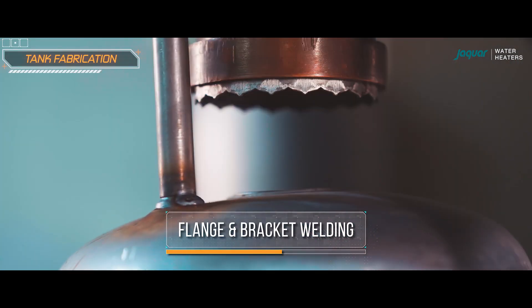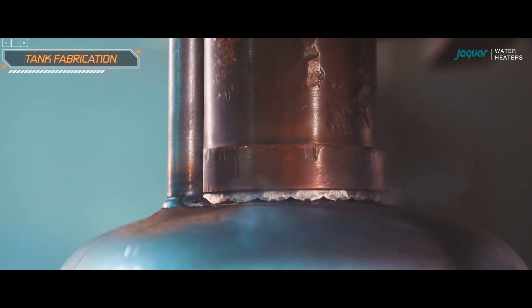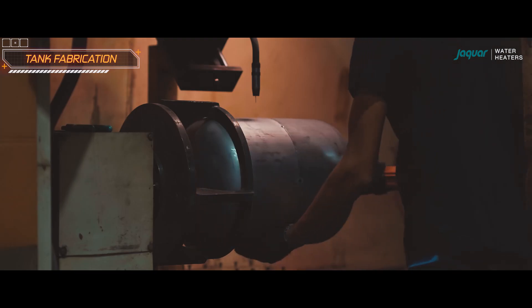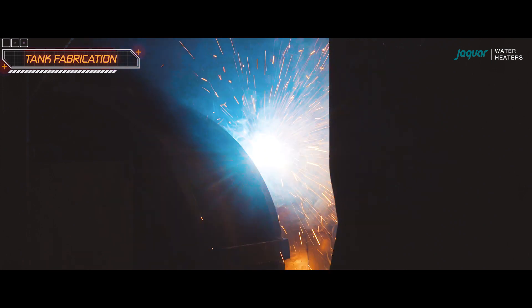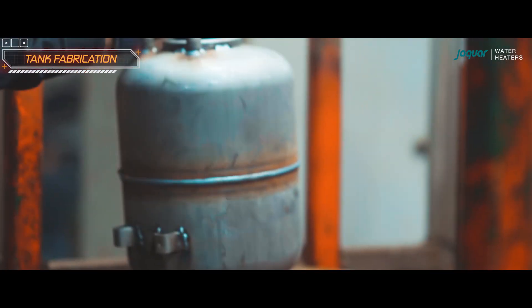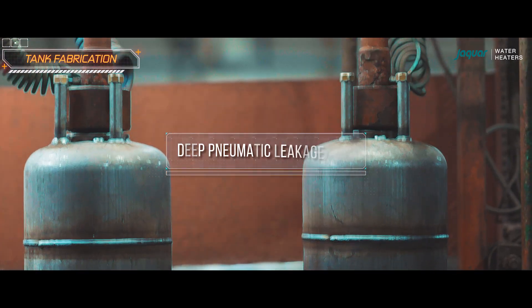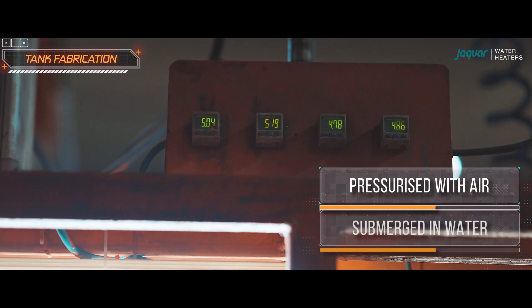Flanges are welded on top of the previously formed neck, providing a flat surface to secure the heating element. The tank rotates during this process, allowing for seamless welding of the entire circumference. After the welding process, each tank undergoes a leakage test using a deep pneumatic machine, where the tank is pressurized with air and submerged in water.